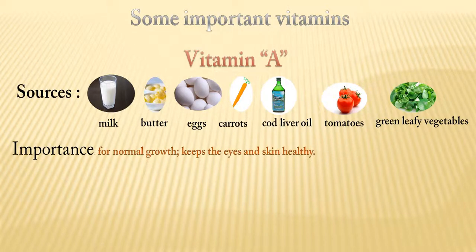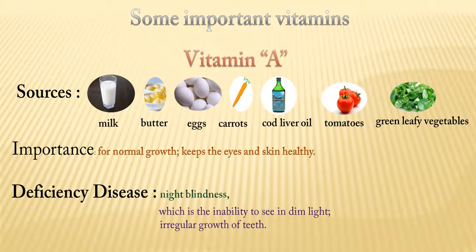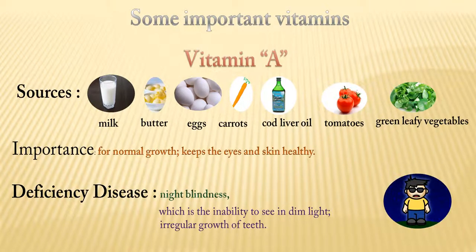It is important for normal growth and to keep the eyes and skin healthy. Its deficiency disease is night blindness, which is the inability to see in dim light, and irregular growth of teeth.